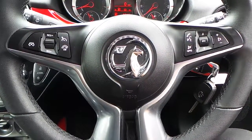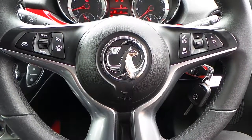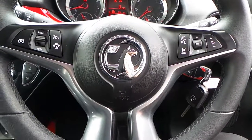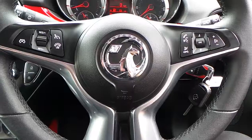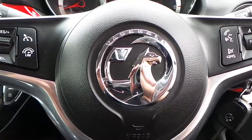If you would like any more information about this 14-plate Vauxhall Adam 1.2 16-valve Jam, three-door with air conditioning and Bluetooth, finished in red and roll, please contact us here at Pentagon Vauxhall in Rochdale. Thank you very much for viewing.